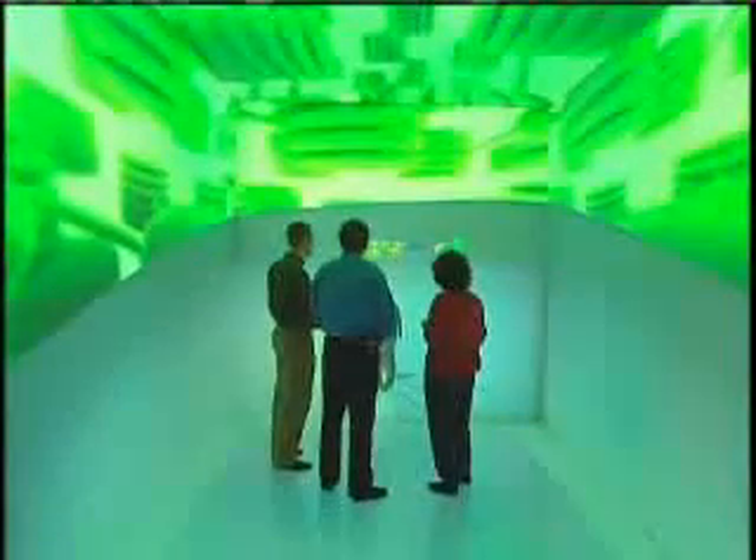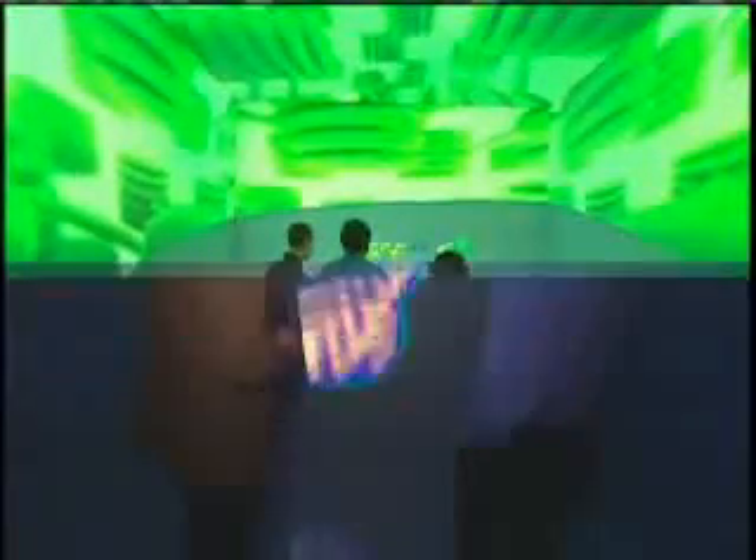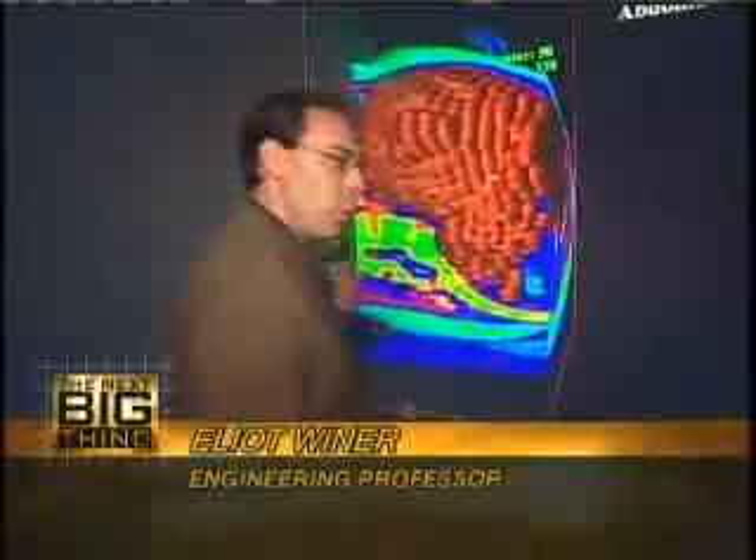It seems like they see about 100 million applications. They showed me a few, like helping doctors plan tough surgeries. There's no more building the picture in your mind — the picture's in front of you.